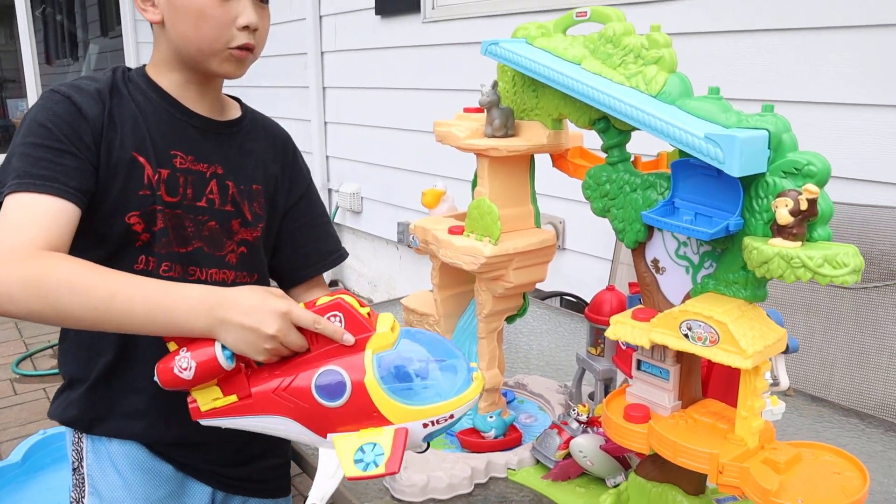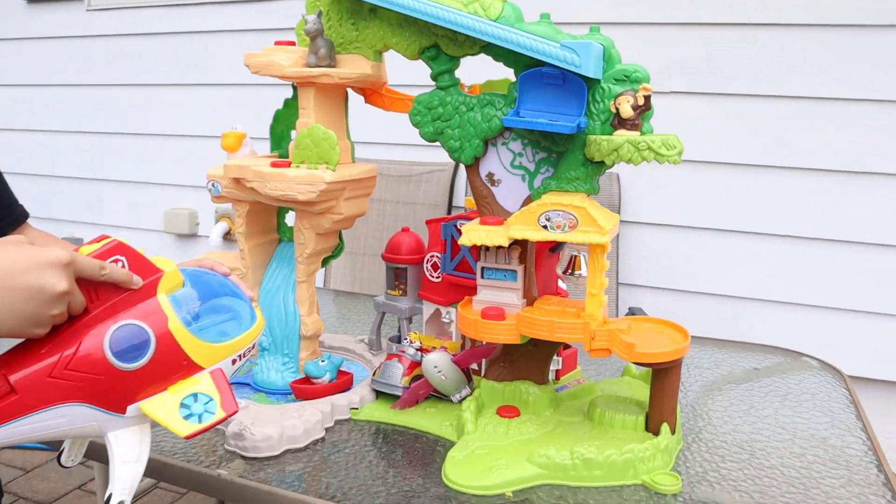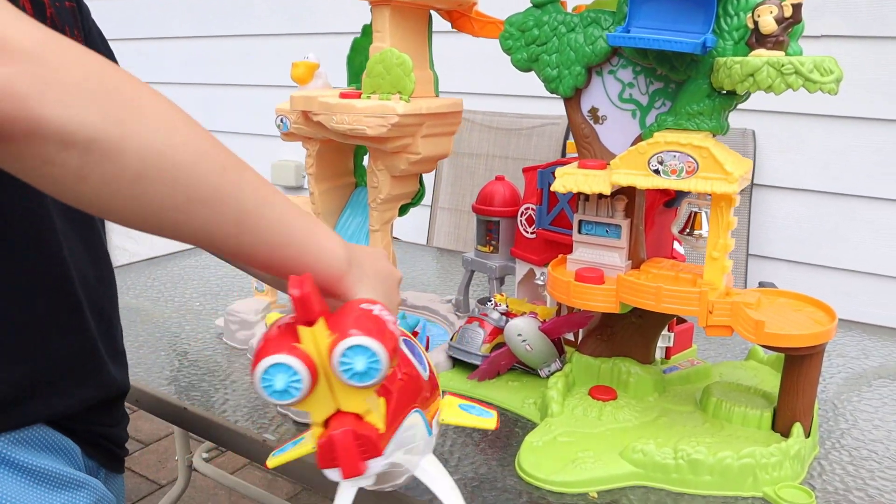Whoa! Look what we have — it's an animal zoo! Alright, let's land.